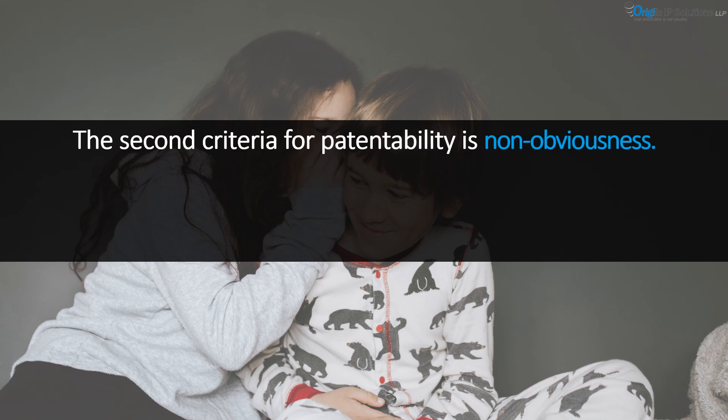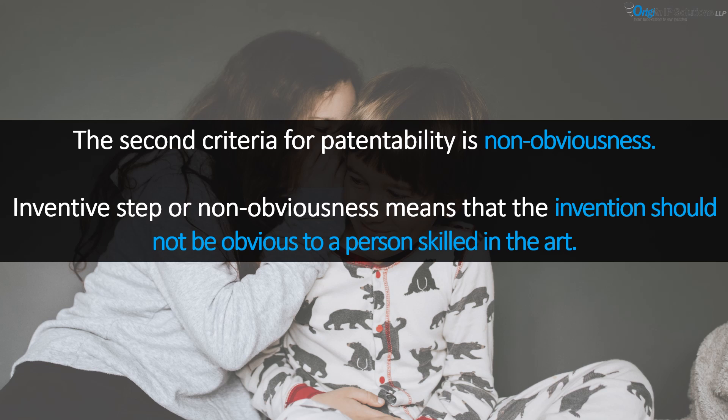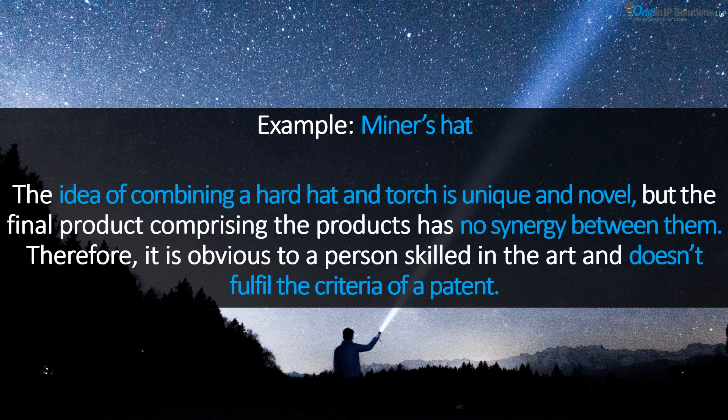Non-obviousness of an invention is the second criteria for patentability. Inventive step or non-obviousness means that the invention should not be obvious to a person skilled in the art. For example, in mines, people need a hard cap to protect their head and a handheld torch for visibility. The idea of combining the hard hat and torch is unique and novel, but since the final product has no synergy between the two well-known products taken individually, it is obvious to a person skilled in the art and doesn't fulfill the criteria for a patent.